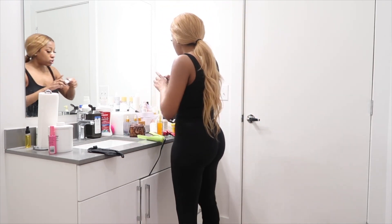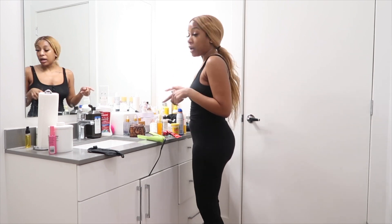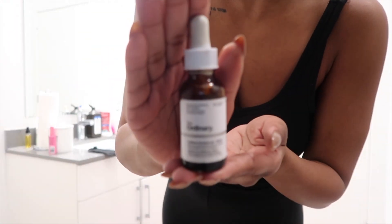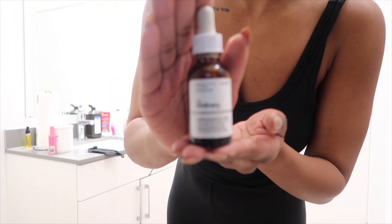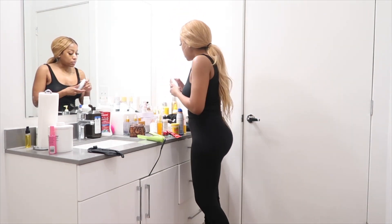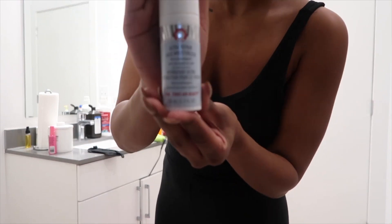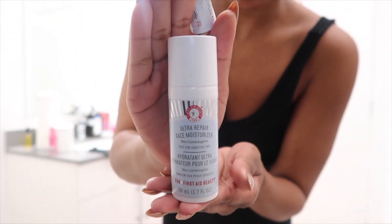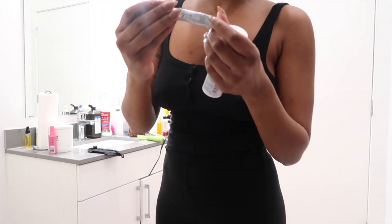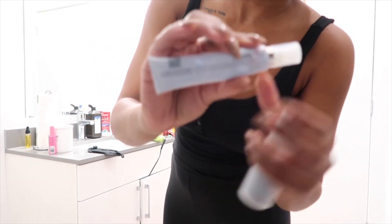You want to keep it simple when you're doing retinol. I'm actually going to skip the hydrating essence tonight. I did put on my The Ordinary Caffeine Solution as my eye serum. And now I'm going to go with my next two products: my Ultra Repair First Aid Moisturizer from First Aid Beauty, and then my La Roche-Posay Redermic Retinol Serum.